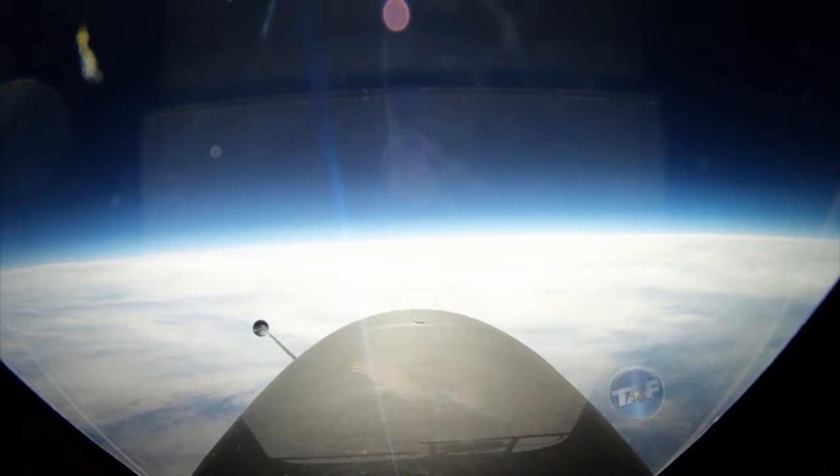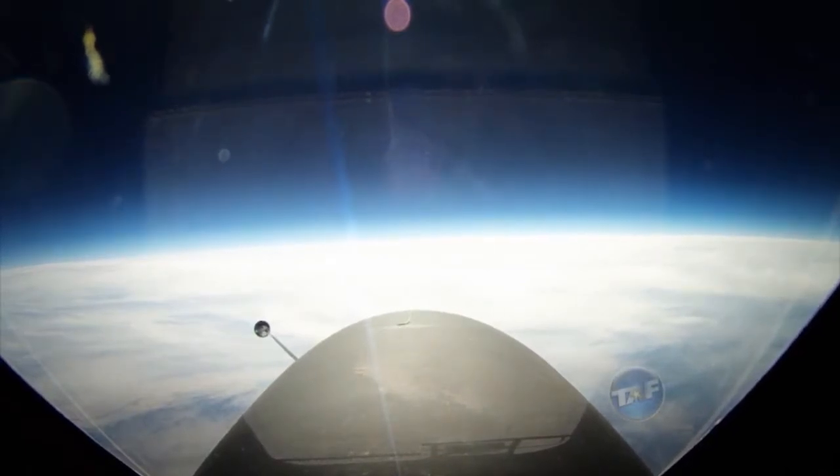You're the only one up there that's going to get you down in the event of a problem. So you always feel a sense of isolation, but it never fails to impress me. I look down and you can't see details, but you can see two-thirds of California sitting up there at the perch.